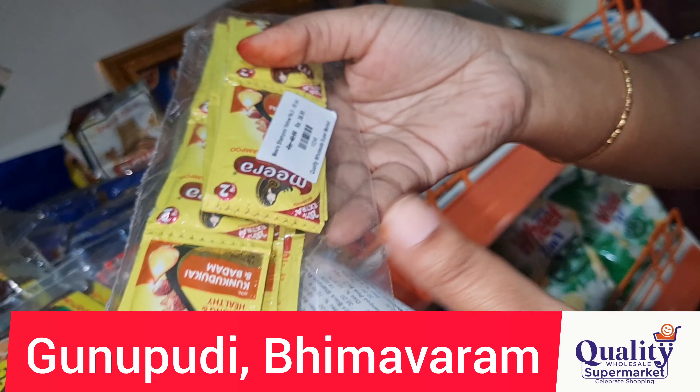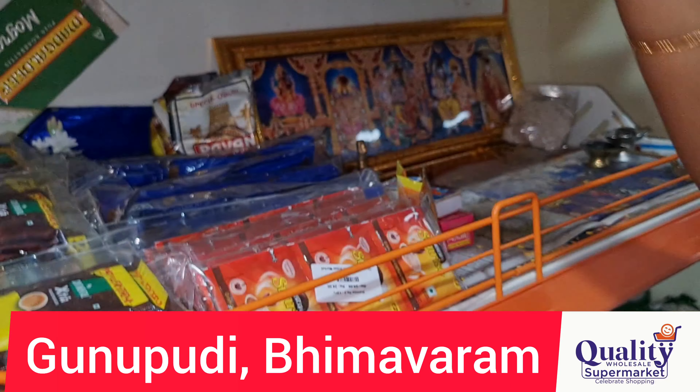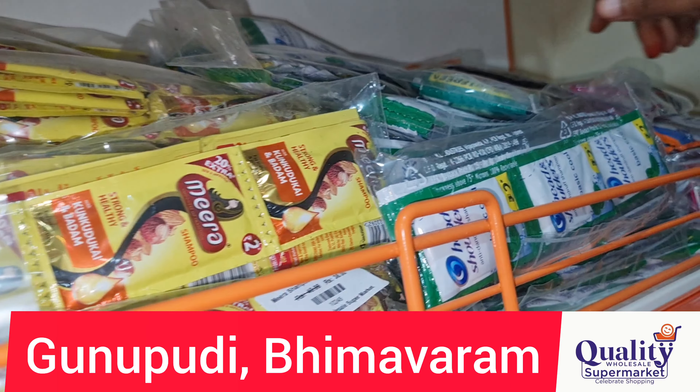This is Mira Shampoo at 2.20 rupees. The price for this package is 48 rupees, and the shampoo packet is free.